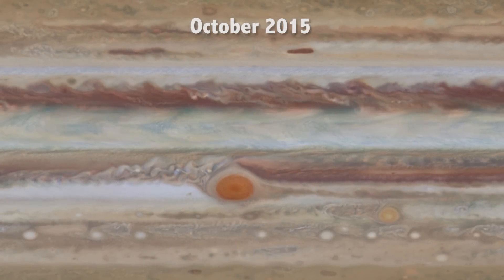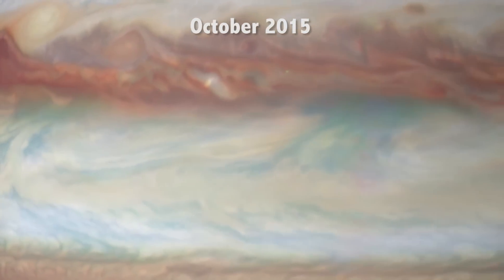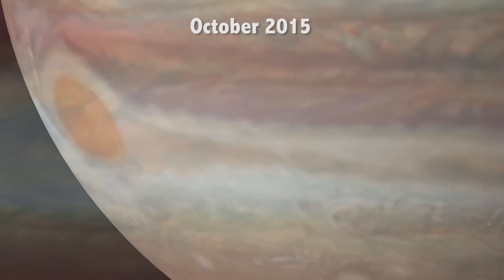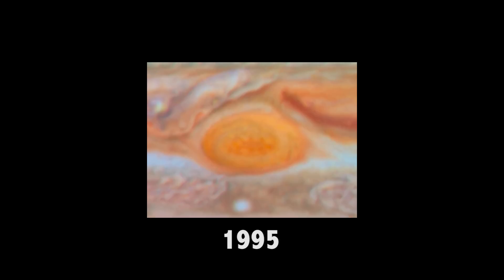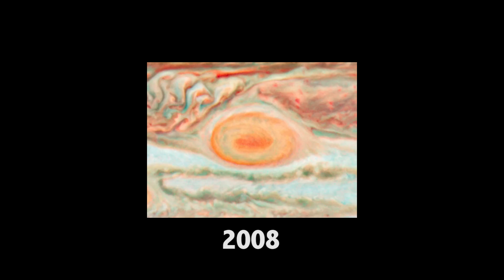The OPAL program has been able to observe movements in Jupiter's clouds to measure the speeds of Jupiter's winds, study color changes, and watch changes in the Great Red Spot, a huge storm on the planet. The Great Red Spot is larger than the size of Earth, and has been shrinking over the past 100 years, becoming more and more round.